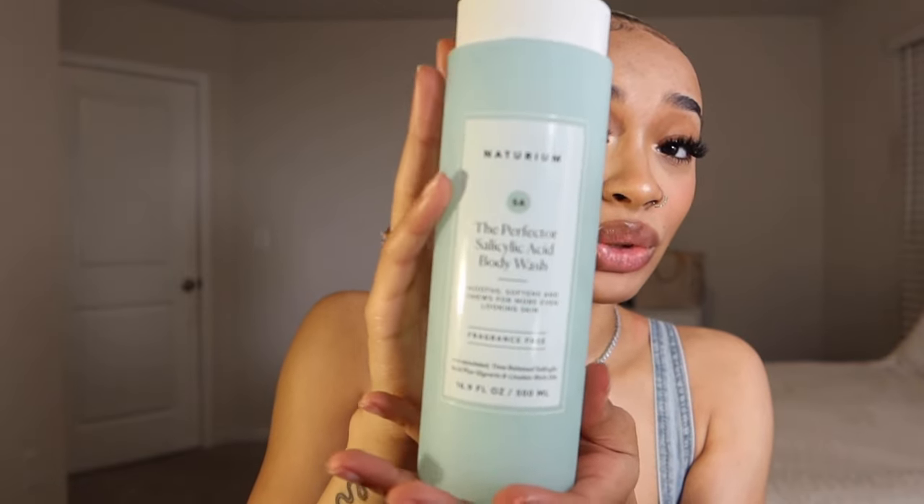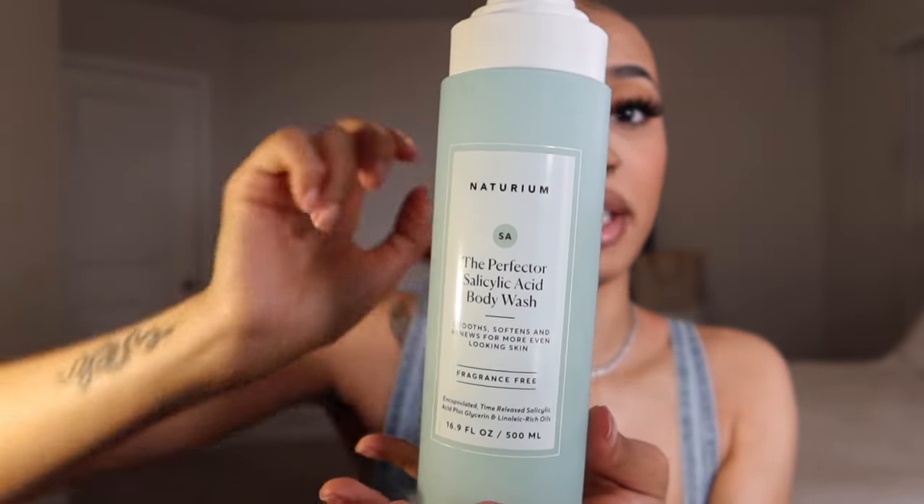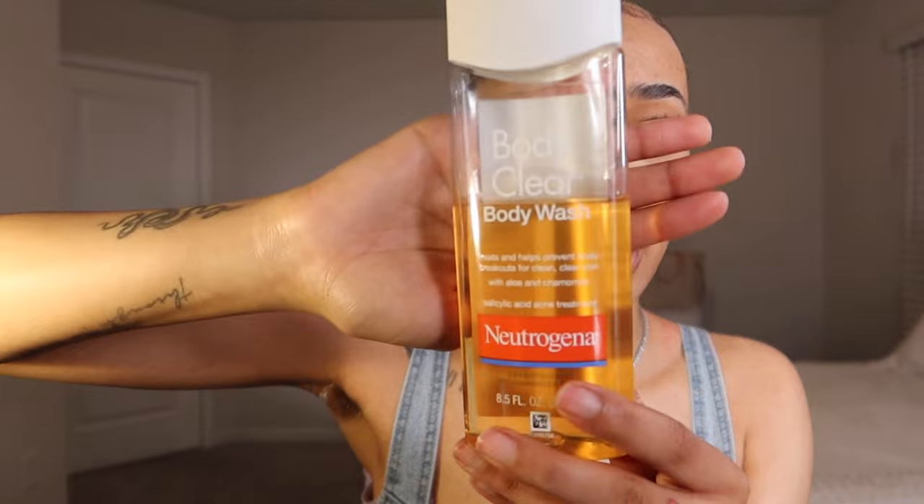This right here I use on a semi-regular basis — not as often as I should. But when I do start using it, you think you don't see a difference, then you stop using it and bumps start popping back up. So it definitely does work. If you don't have this one because it's often sold out, nine times out of ten they'll have the Neutrogena one. This is what I use for any body acne — chest, arms, and back — when actual pimples and whiteheads are popping up. Those two things clear them up expeditiously.